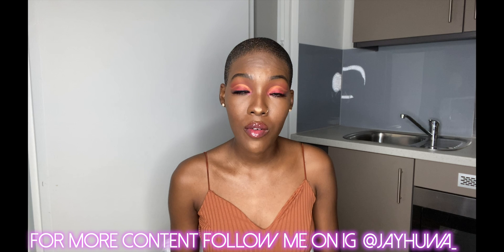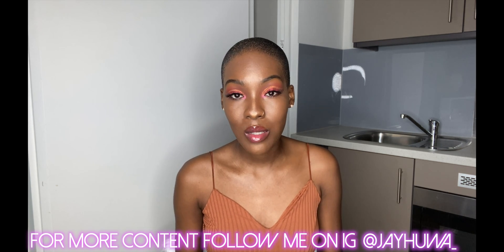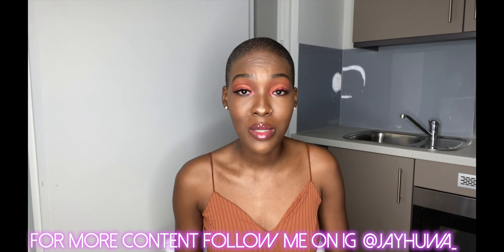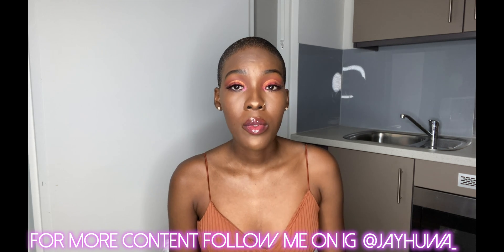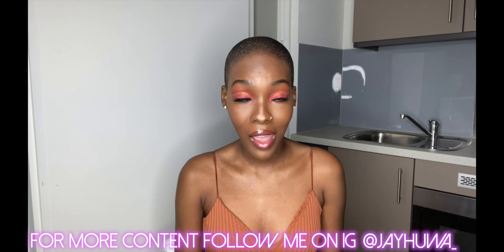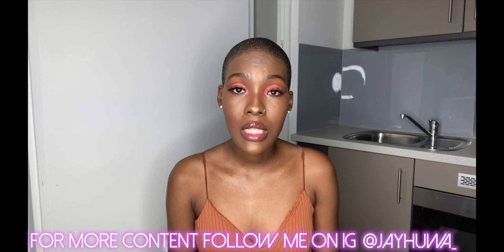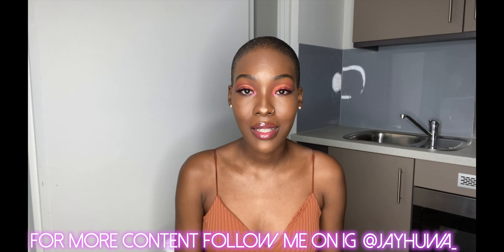Let's go ahead and get right into it. This is a kind of Valentine's-themed makeup tutorial — I say tutorial but I'm not a makeup artist, I just do whatever and sometimes it works, sometimes it doesn't. This is just a makeup look I would do if I had Valentine's Day plans. If you're interested in seeing how I achieved the eyeshadow look, keep on watching.